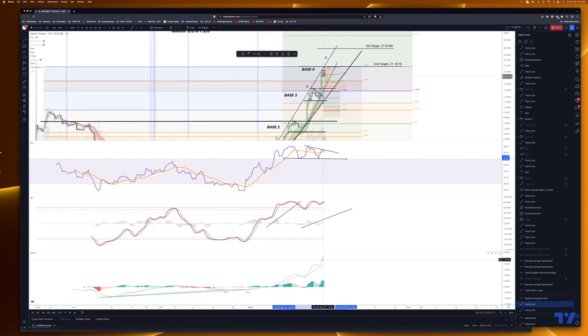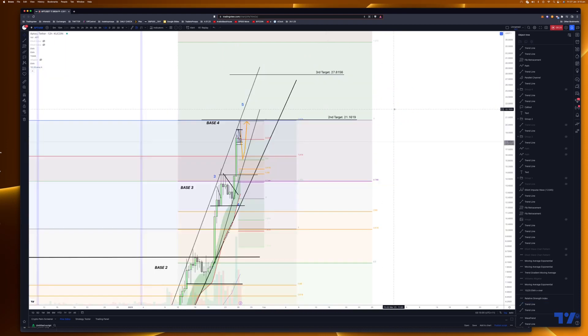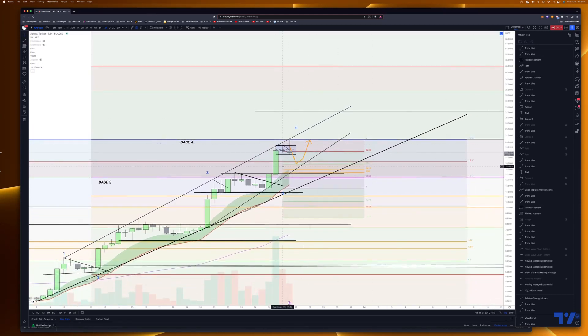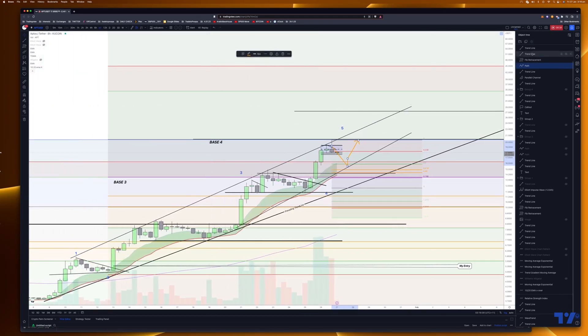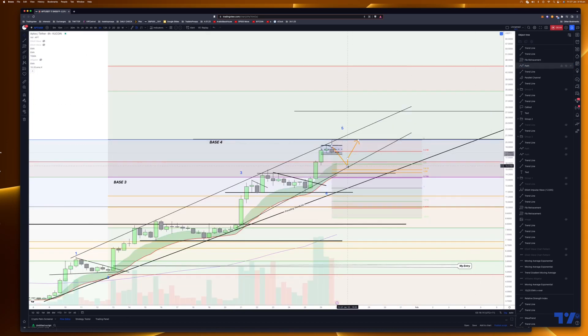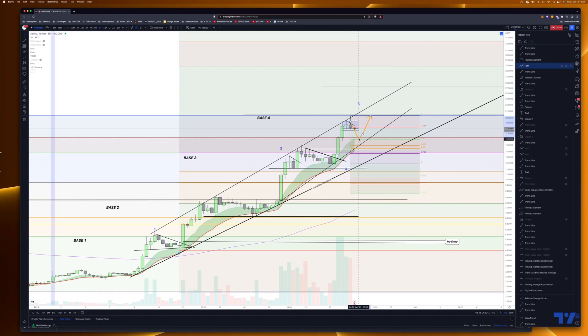MACD is looking good for an entry, but we've got to see this come down. I'm looking for a cradle setup — potentially on the 12-hour. So if it pulls back to this level here, I'll be okay with it. ADL looks better. So if this comes and pulls back here, we might find a bullish candle with the 10 and 20 moving average moving in that direction — a good cradle setup potentially, and then we could still keep going.